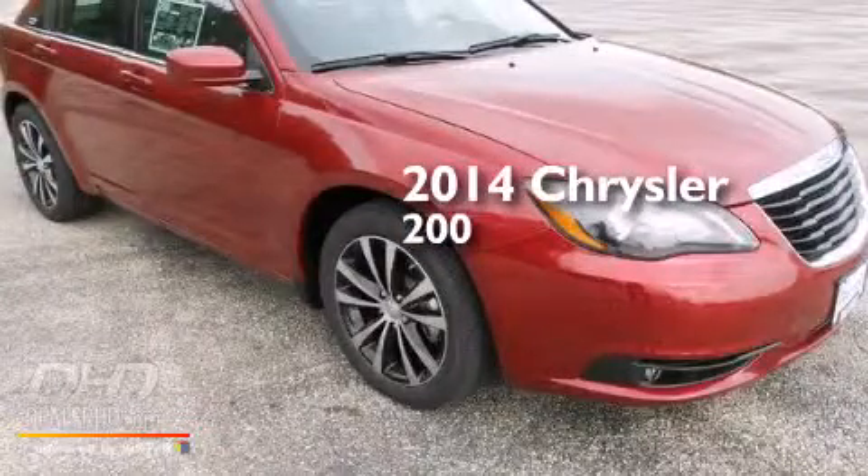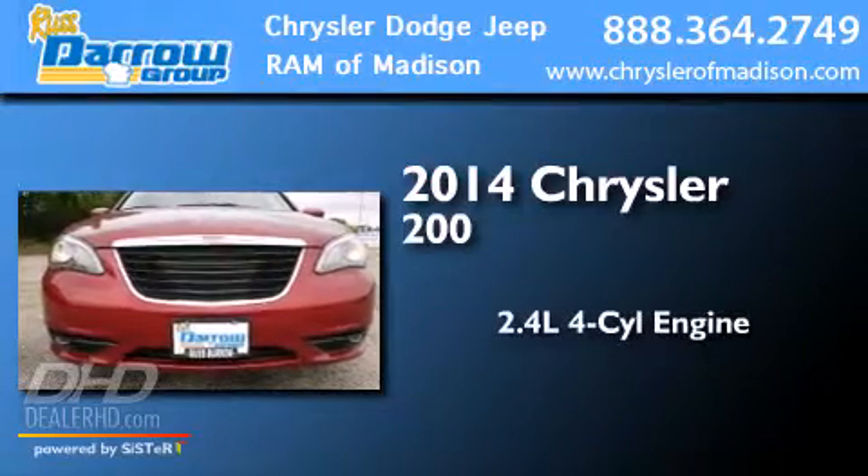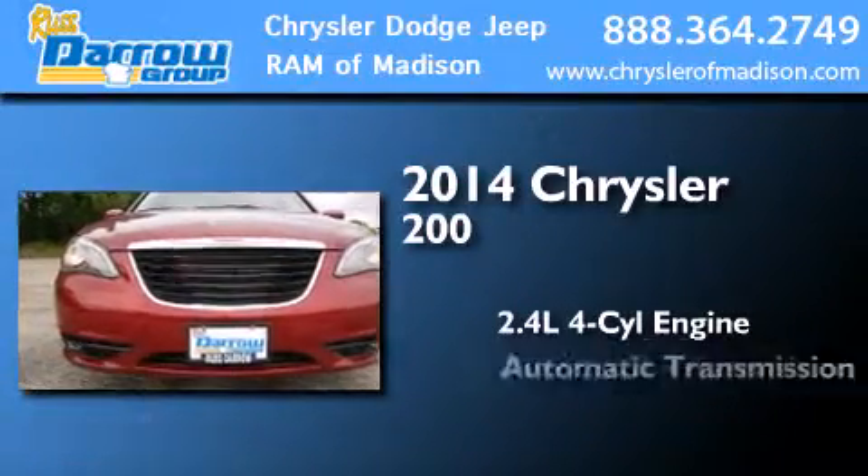This is a brand new 2014 Chrysler 200. It features a 2.4-liter, four-cylinder engine and an automatic transmission.